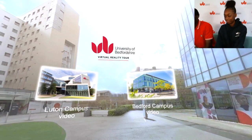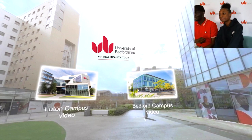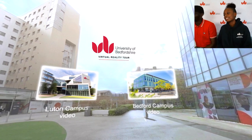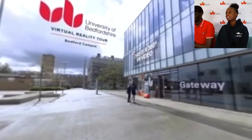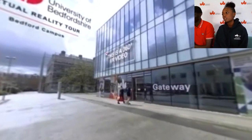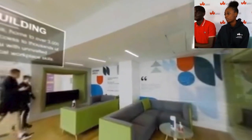We are back at it with the 360 VR, but this time at the Bedford campus, so let's take a little tour. We start at the gateway — the famous gateway. Inside it's got a lovely social space; we love a bit of social space, somewhere to sit down and just talk.